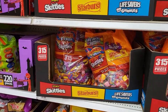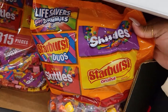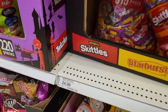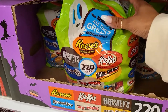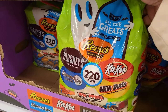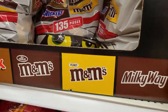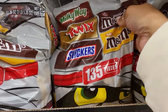Now these are the larger bag options. This one is 315 pieces — not bad for 315 pieces. There's also a 220-piece set for $24.99, and a 135-piece set for $15.99.